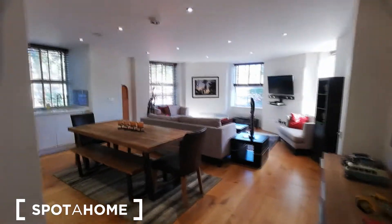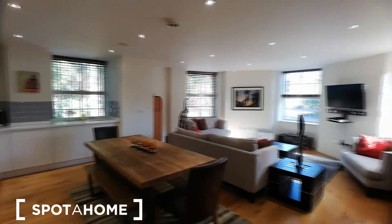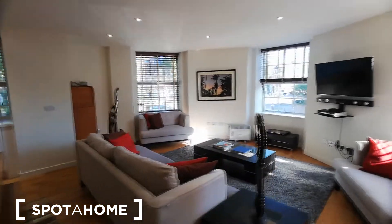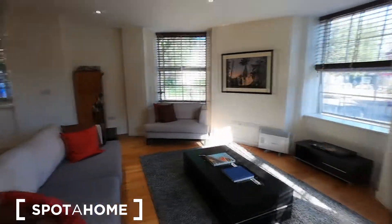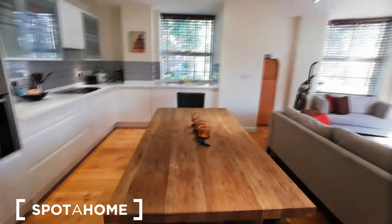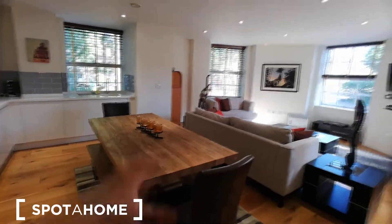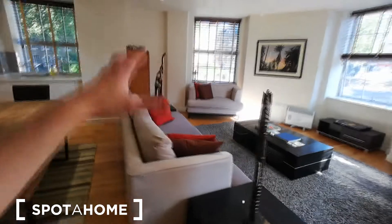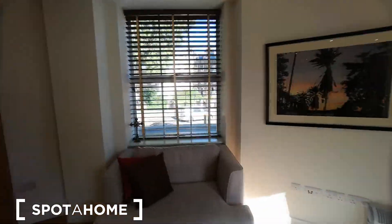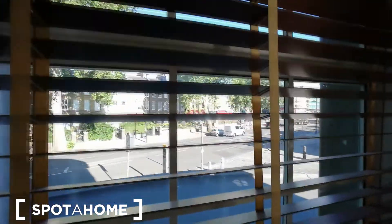Now let me show you the main part of the apartment. Here we are in the main living area with a kitchen — look at this space, it's really spacious and beautifully done, well designed. I feel extremely comfortable just hanging around in here. We have a big dining table in the very center, a sofa, and a TV set.